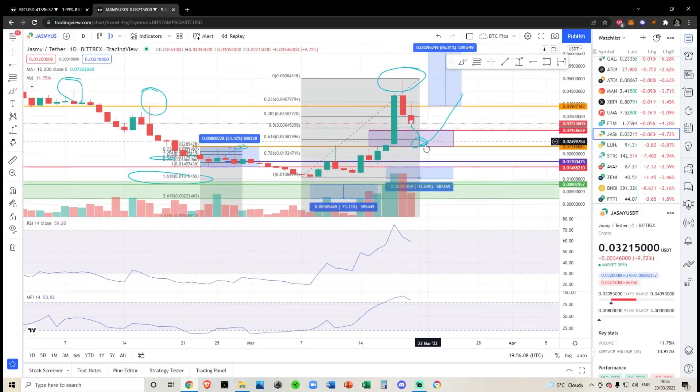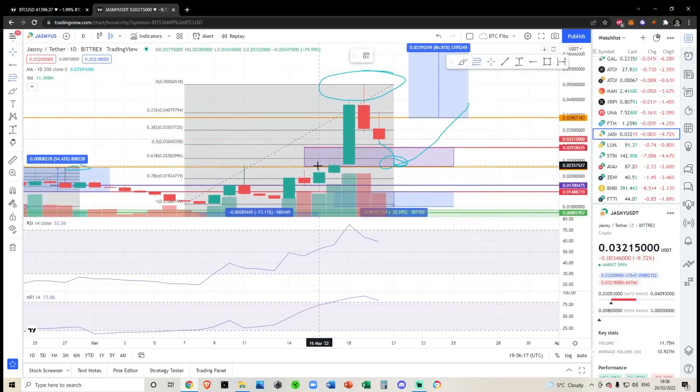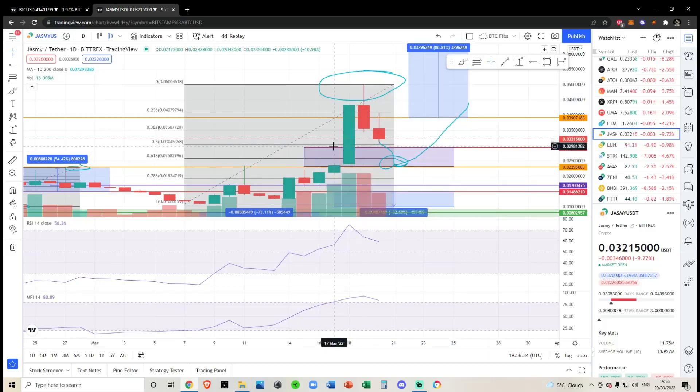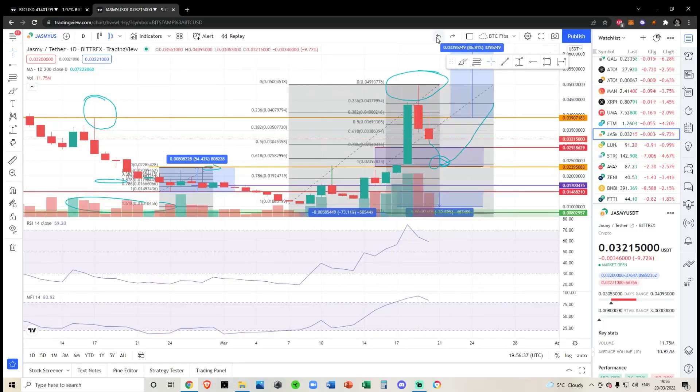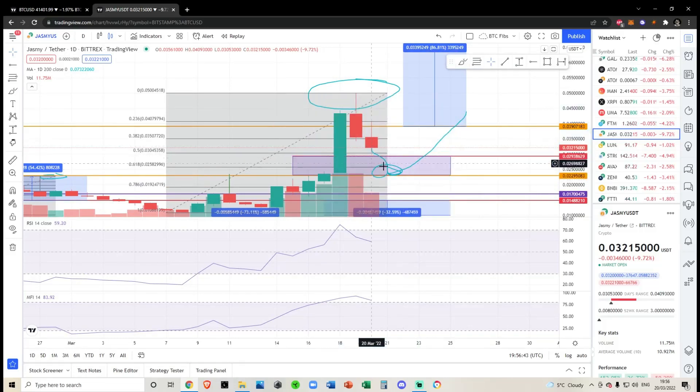Our first trade didn't play out because we didn't back test that zone. I'm now waiting for a retest of the 2.3 cent region. We don't necessarily have to come all the way down there — if we take a micro fib, the 0.786 level sits right at the top of the purple box. I think this is why I had the top of that purple box in yesterday's video. Anywhere in this purple box I'll be expecting a bottom. If we bottom around the 2.9 cent region, so be it.